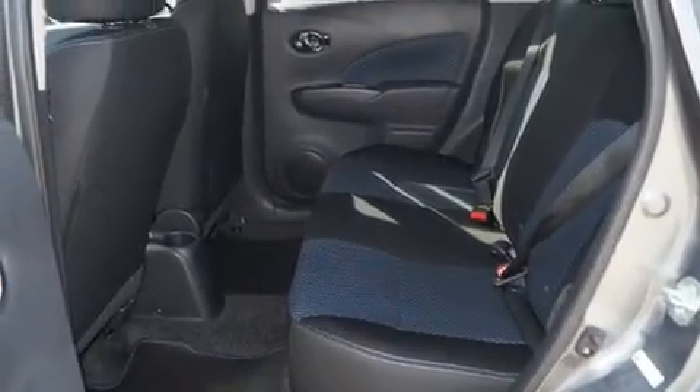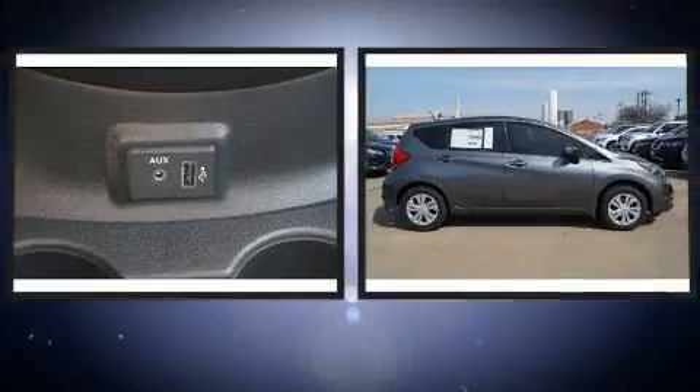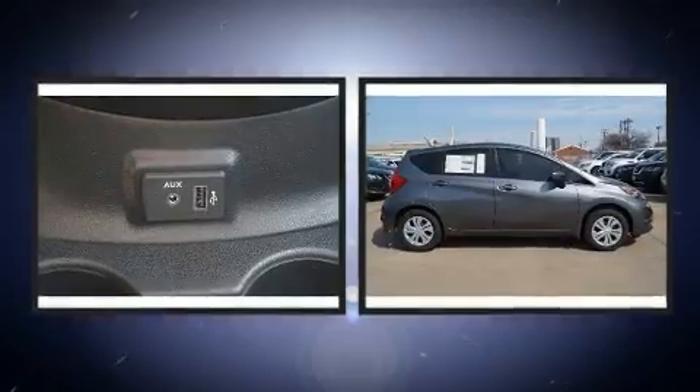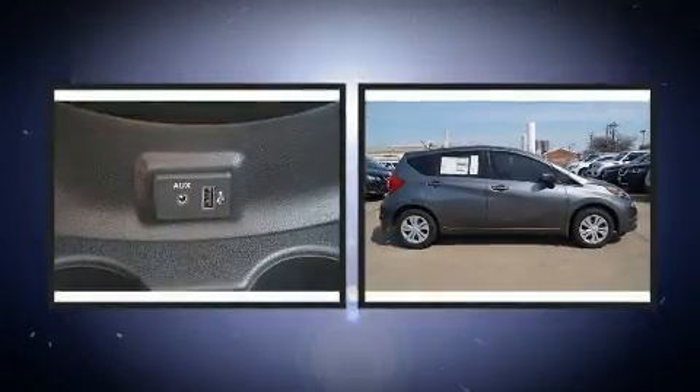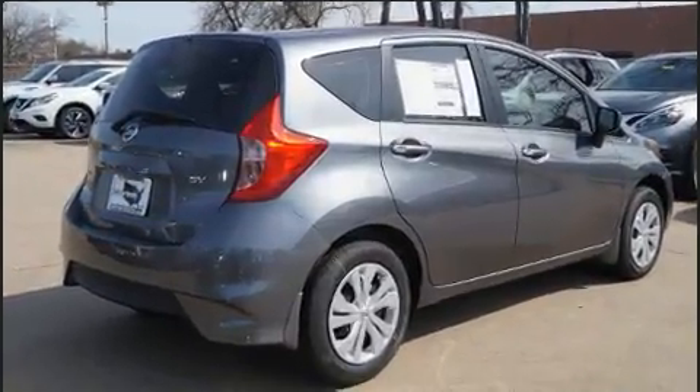Nissan also prioritized safety and security by including dual front impact airbags with occupant sensing airbag, front and side impact airbags, traction control, brake assist, a panic alarm, and ABS brakes.